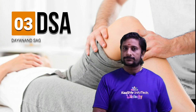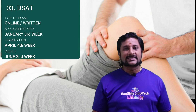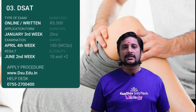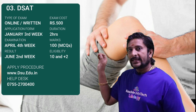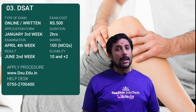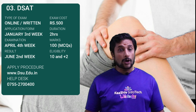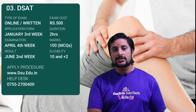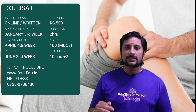Examination number 3 is the DSAT, the Dayananda Sagar Admission Test. It can be either an offline or online test. The application form is given in January 3rd week, the examination is in April 4th week, and the result is in June 2nd week. The URL is dsu.edu.in and the exam costs 500 rupees. The eligibility is completion of 10th and 12th standard. The exam is 100 marks with 2 hours duration, all multiple choice questions.